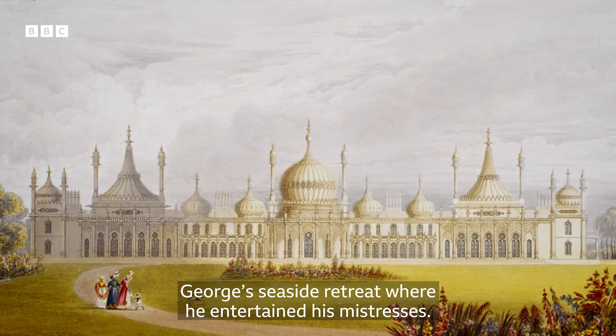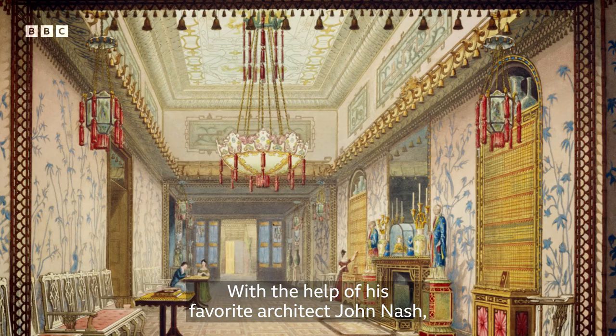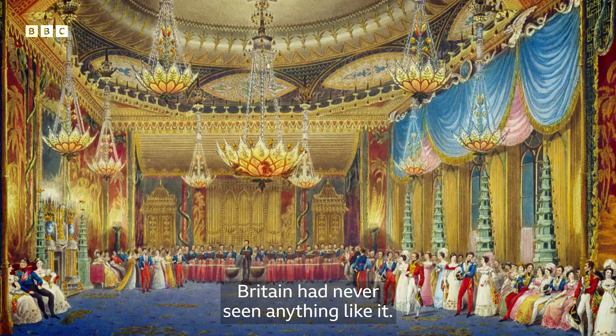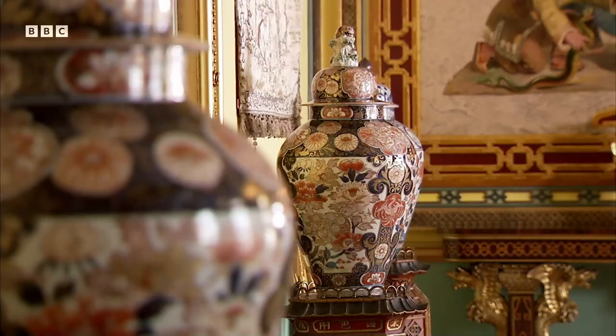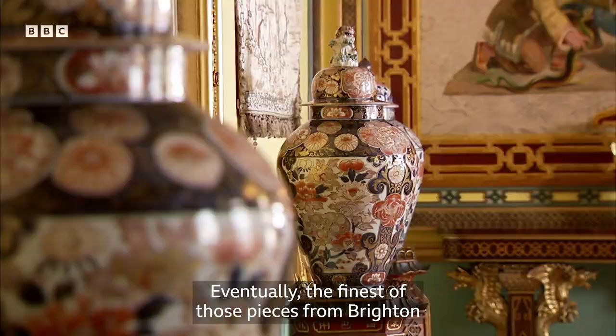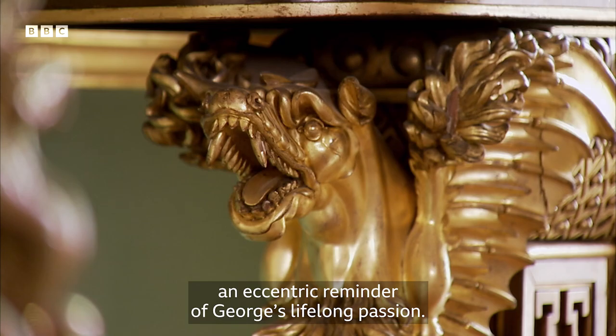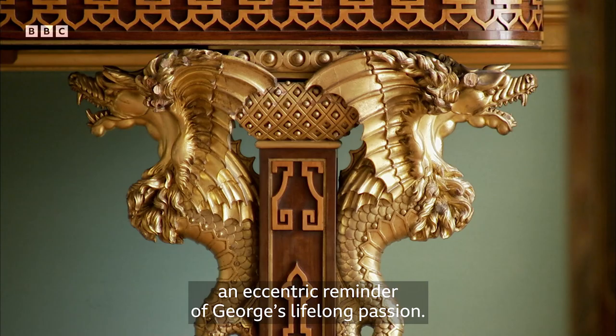With the help of his favourite architect, John Nash, George transformed the pavilion into an exotic fantasy. Britain had never seen anything like it. Eventually the finest of the pieces from Brighton ended up here in Buckingham Palace, an eccentric reminder of George's lifelong passion.